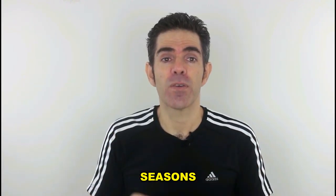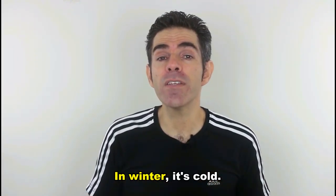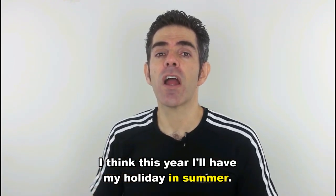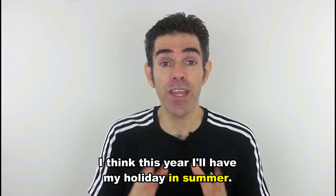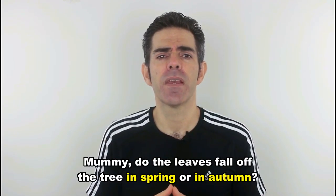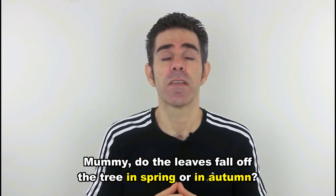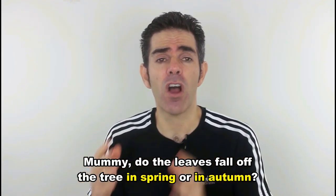We also use 'in' with seasons. In winter it's cold. I think this year I will have my holiday in summer. Mommy, do the leaves fall off the tree in spring or in autumn?